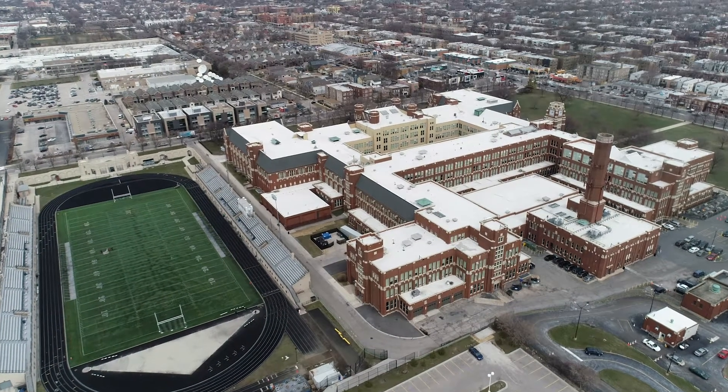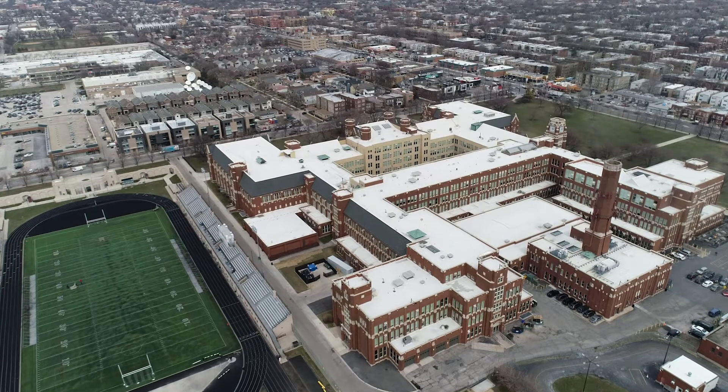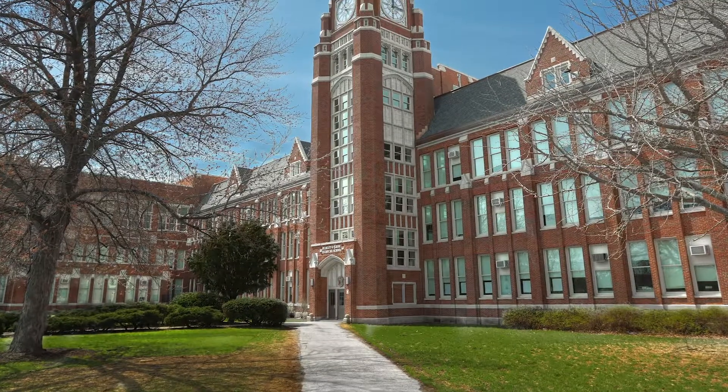During a 16-month span from 2015 to 2016, a crew of nearly 130 bricklayers, tuck pointers, and laborers — sometimes working in two shifts — performed a $20 million facade restoration at Lane Tech High School.